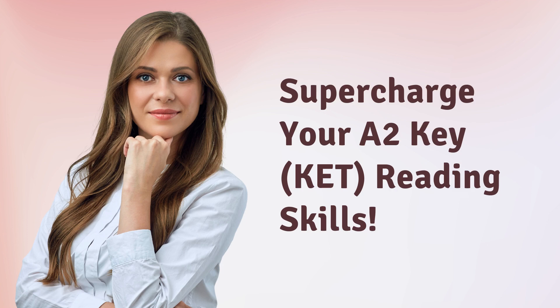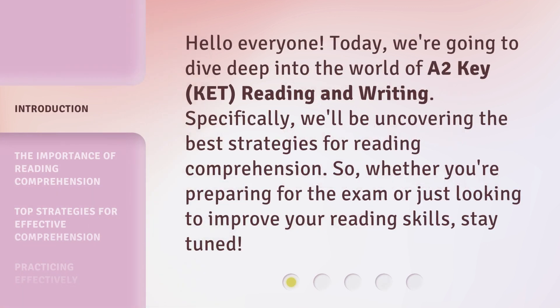Supercharge your A2Key reading skills. Hello everyone. Today, we're going to dive deep into the world of A2Key reading and writing. Specifically, we'll be uncovering the best strategies for reading comprehension. Whether you're preparing for the exam or just looking to improve your reading skills, stay tuned.